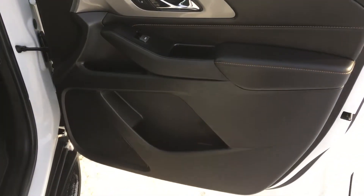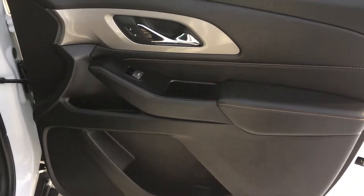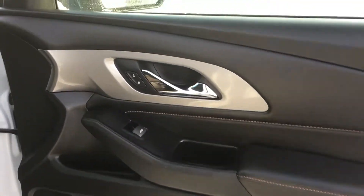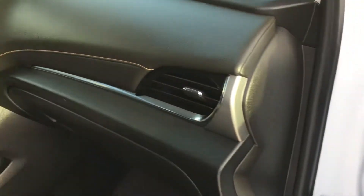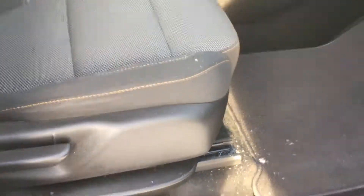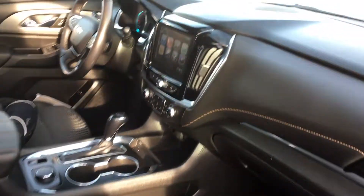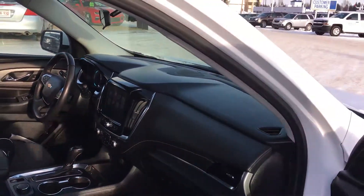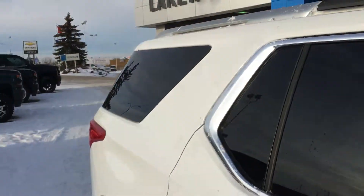Opening the front passenger door gives you a full view of the nice door paneling, and there is a lot of spacious leg room inside. The passenger seat is not powered, although the driver's side is — the driver usually gets all the fun since they're typically the ones buying the vehicle.